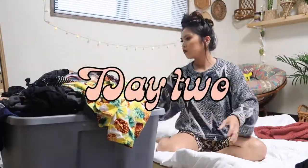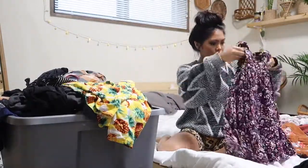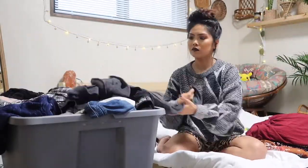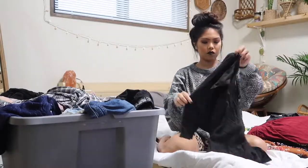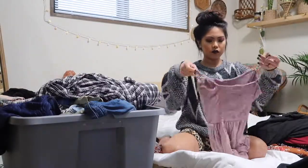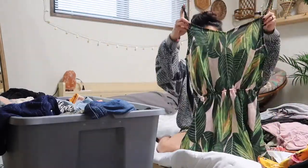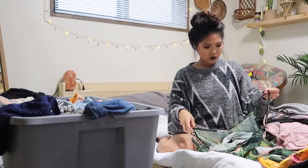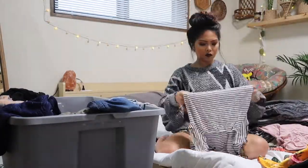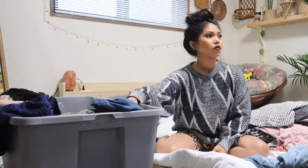Now we're into day two of organization. I go ahead and tackle this huge bin of clothes that I put away for the summer. A lot of my dresses are in this bin and I've been wanting to pull them out so I can wear them because it is humid out here in Japan. Definitely taking advantage of all my summer wear, but there are some things in there I didn't really want, so I ended up getting rid of those. My main focus for this day was to tackle this bin, pull out everything I wanted, and get rid of the things I didn't.